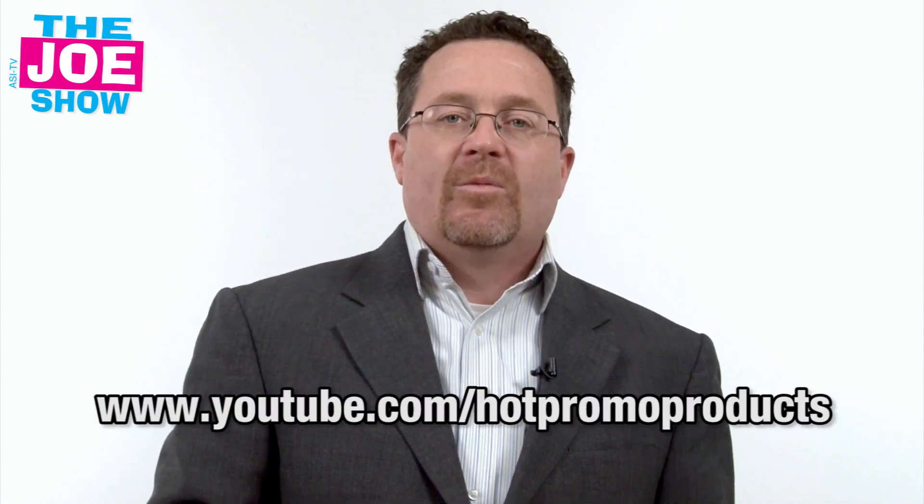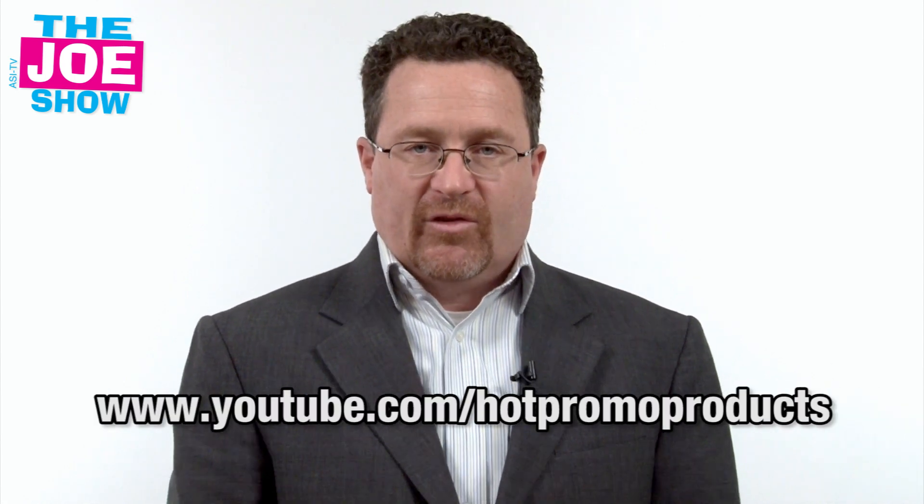Now, if you want to see the end buyer version of this video that shows all the same products but is geared to your buyers, please go to www.youtube.com/hotpromoproducts. You'll see the same things and it's for your end buyers. Thanks a lot for watching. This is ASI TV.